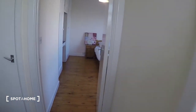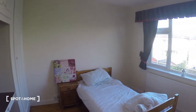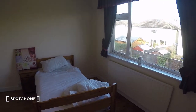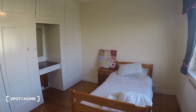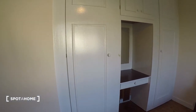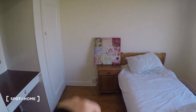Over here is the bedroom that we're looking at today. As you can see, you have a very spacious bedroom with a single bed. Then on this side of the bedroom you have the wardrobe, which is pretty spacious. Then you've also got a nightstand.